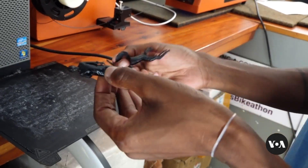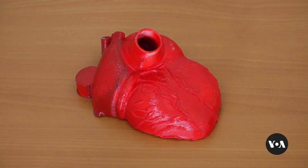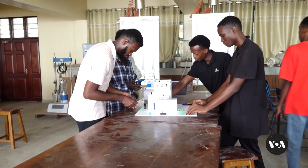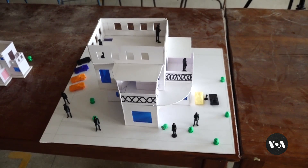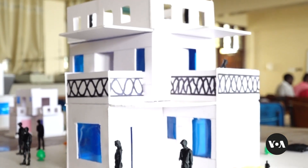As education and teaching methods change, these young innovators see a chance to grow their business by using plastic waste to benefit students, their environment and their communities. For now, EcoPrints Generation prints only small and medium-sized objects, but they have ambitions to print bigger ones, such as a house that architecture students can use for their studies. Mohamed Youssef, VOA News, Mombasa, Kenya.